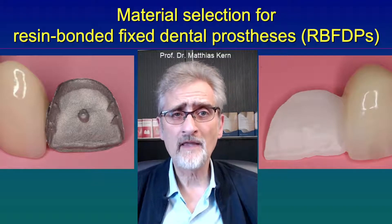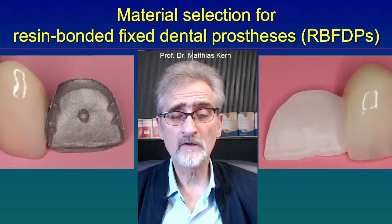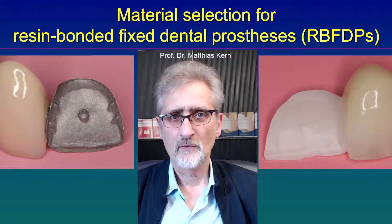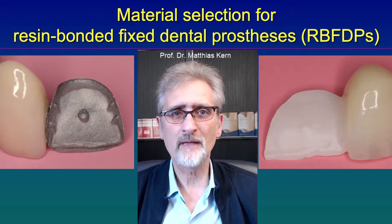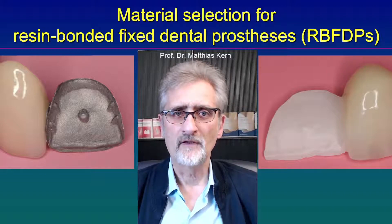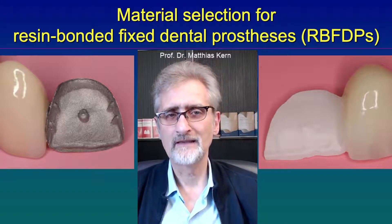What about other materials for all-ceramic resin-bonded fixed dental prostheses? For example, lithium disilicate ceramic or other glass ceramics — there is no clinical or scientific evidence that those restorations will withstand the chewing forces on the long term. There haven't been any long-term studies published, and the manufacturer of lithium disilicate ceramic, for example, doesn't recommend using it for cantilevered resin-bonded fixed dental prostheses. Therefore, it is not recommended to use glass ceramics for resin-bonded fixed dental prostheses if you aim to have a long-term successful prosthesis.